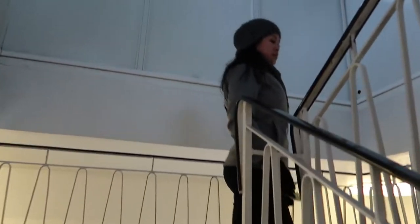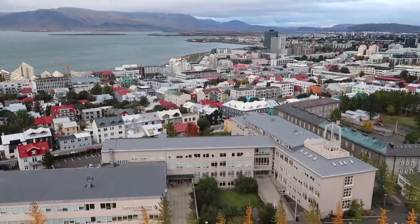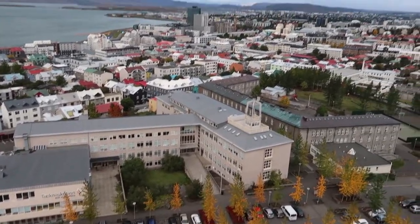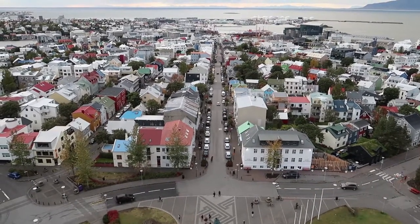We're now heading up the clock church tower. We made it to the top of the church — it is super windy up here. We're going to get a lot of views, we're going to make it all the way to the top.